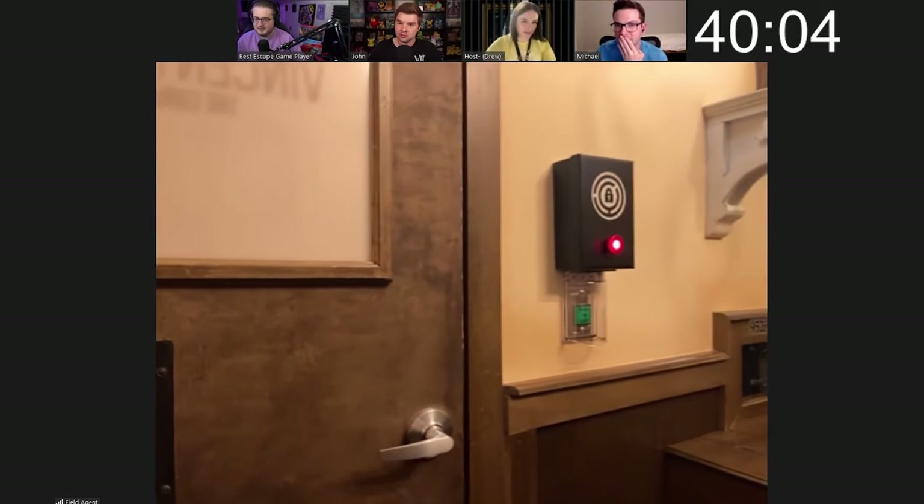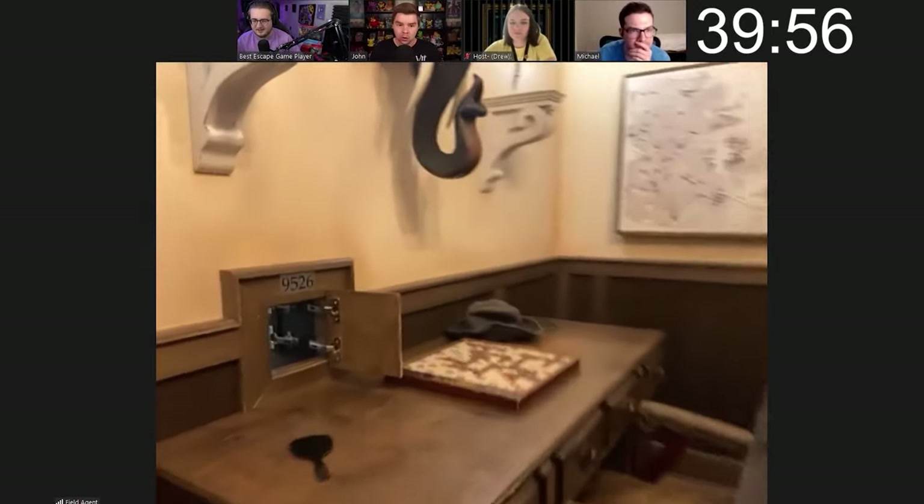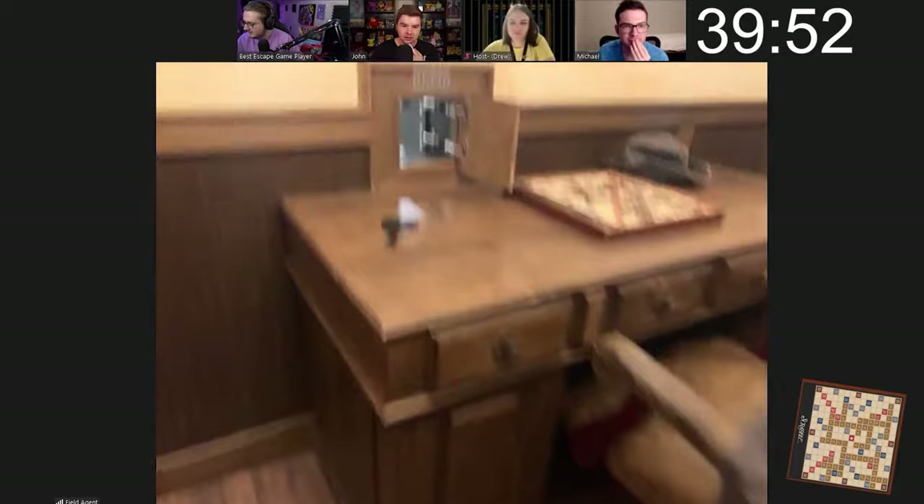Congratulations team! Amazing work. Looks like we've entered the curator's office. I'm going to update your dashboard and put a new 360 scan in there. Just to give you a quick time update — you have a whopping 40 minutes to spare. Keep rocking!